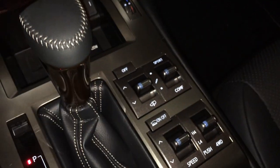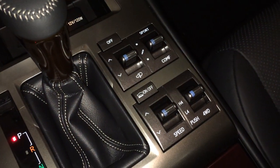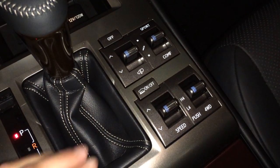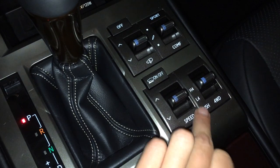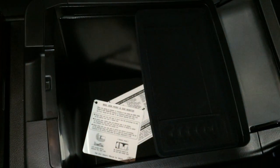You have a leather and wood shift knob, active height control, sport, normal, and comfort drive modes, hill start and downhill start assist, four-wheel drive high and low. The armrest is split so driver and passenger can have different lengths, and underneath you'll find storage. There's also a lockable glove compartment.